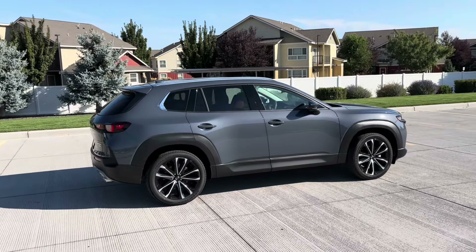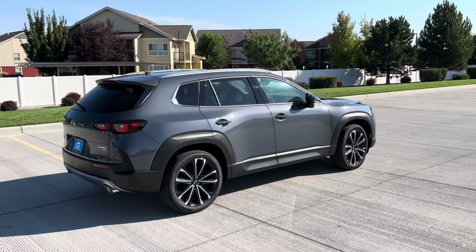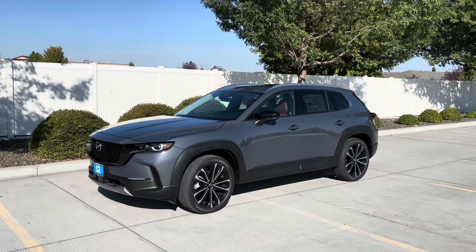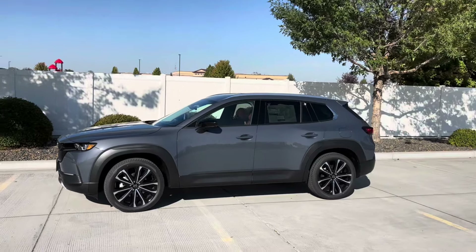If you really want a loaded out trim level like this, or even the Turbo Premium Plus which is just slightly more expensive, this specific example is about $43,000 with options, and with destination it's a little bit over $44,000. For that price point you really do get a lot of stuff, and although a lot of the extra luxurious features aren't necessarily needed, they are kind of nice to have if you can splurge.